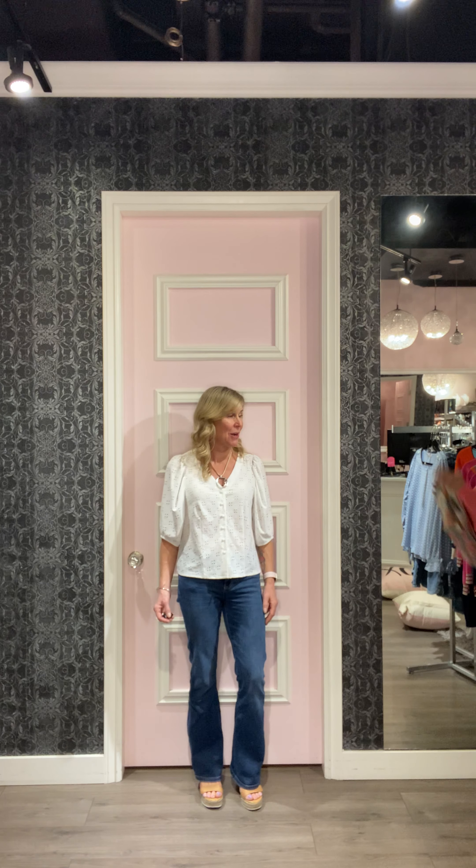On top I have this brand new blouse that just came in — a white eyelet blouse. It's so beautiful, by Joseph Ribkoff. It's really nice, and that's my first outfit. I'm going to bring on Carol.